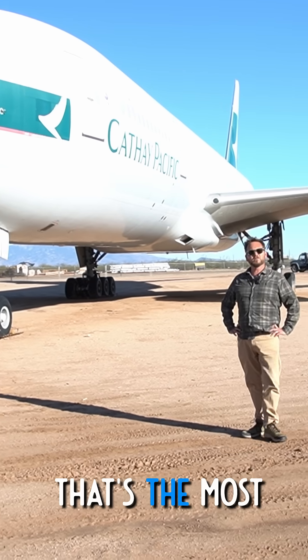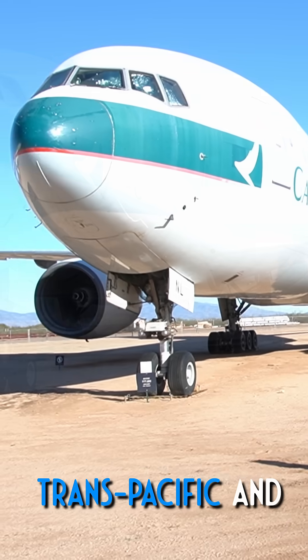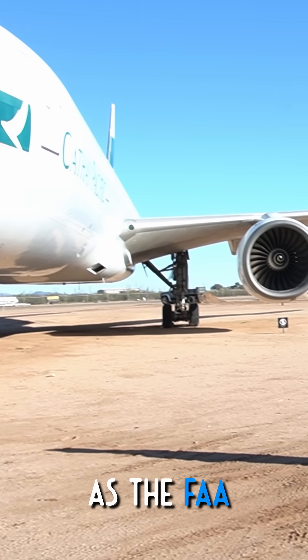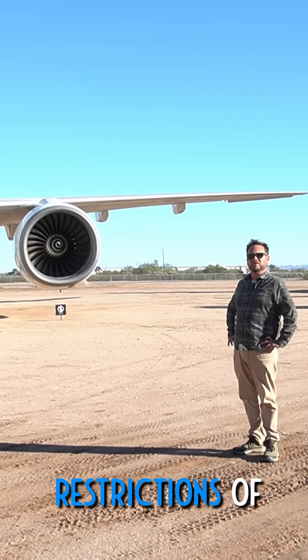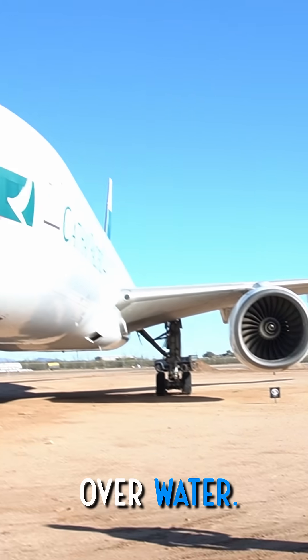It's the one that's the most produced and kind of spearheaded doing Trans-Pacific and Atlantic flights on twin engines, as the FAA started loosening up the restrictions of having to have four-engine aircraft over long hauls over water.